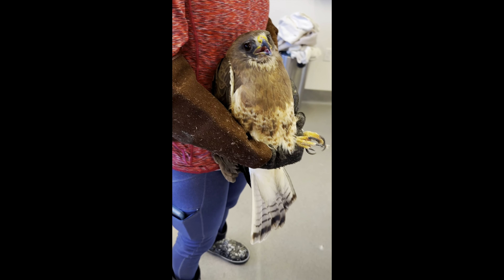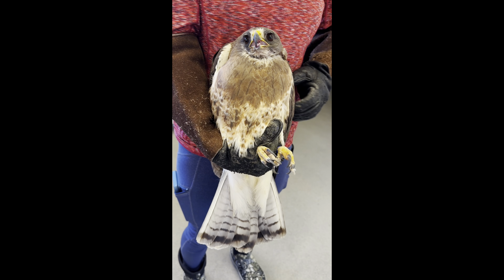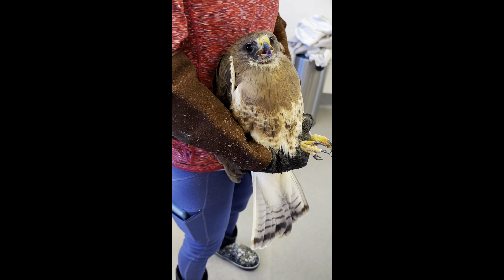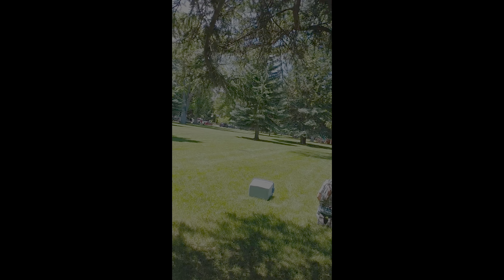I want to kick things off by highlighting our most recent release. We have Swainson's Hawk 515, who came from Victor, Idaho with some head trauma. He went back to the wild yesterday on Thursday and we're really excited to get him out the door. Our second release this week is Swainson's Hawk 611, who was released last Sunday back out into Idaho Falls.